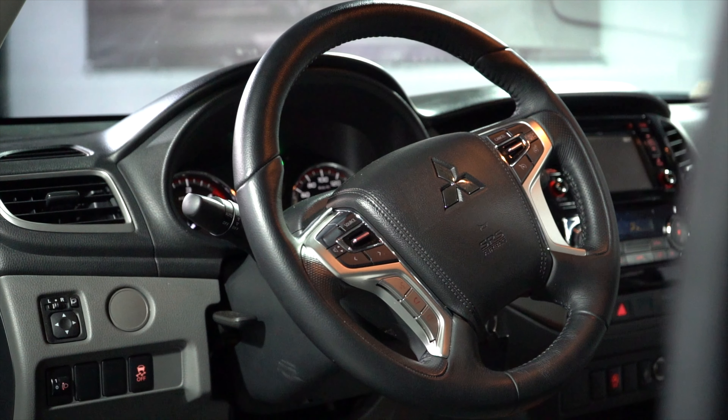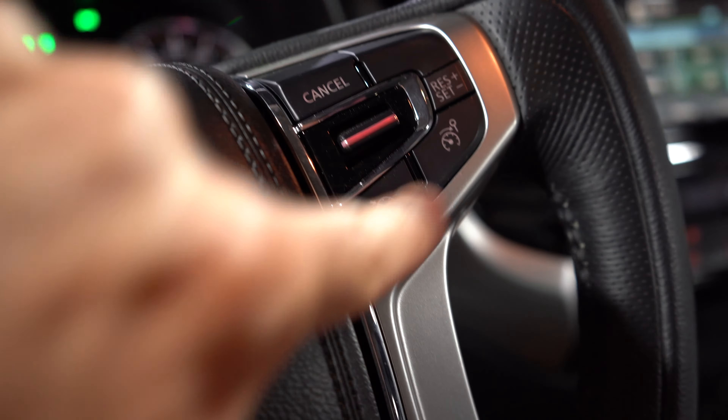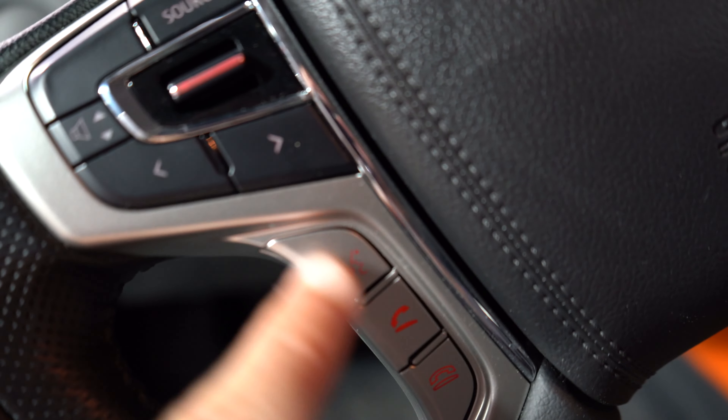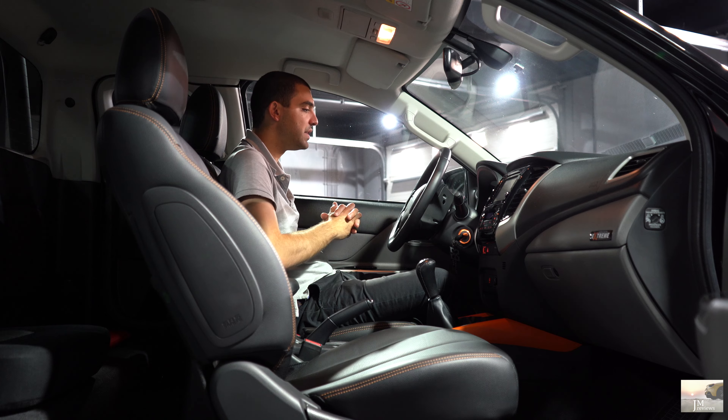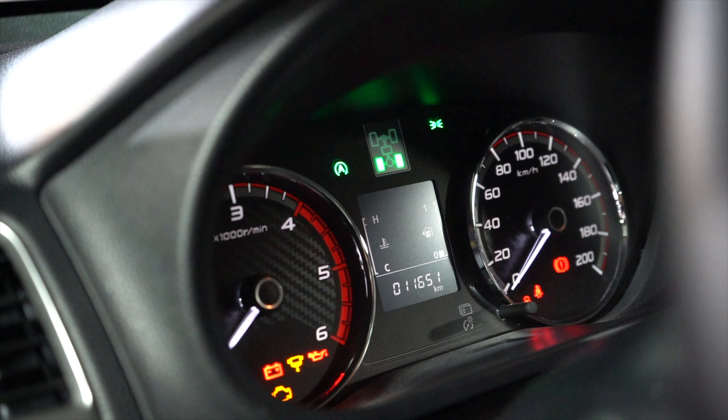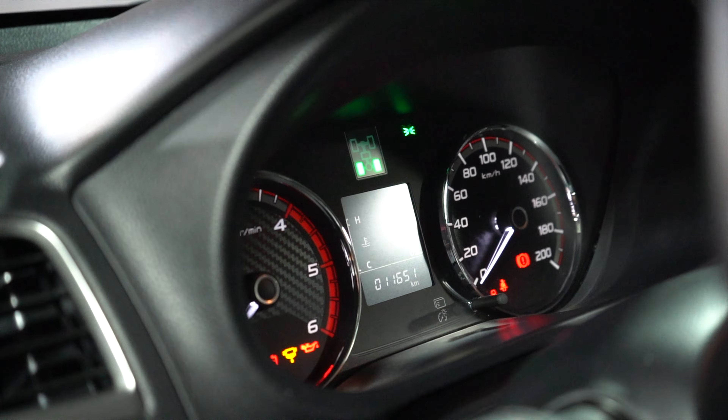We have cruise control. There are also buttons on the steering wheel for the phone. The instrument cluster is analogue — the simplest possible — with a monochrome display in the middle showing various info. And essentially, that's this interior.